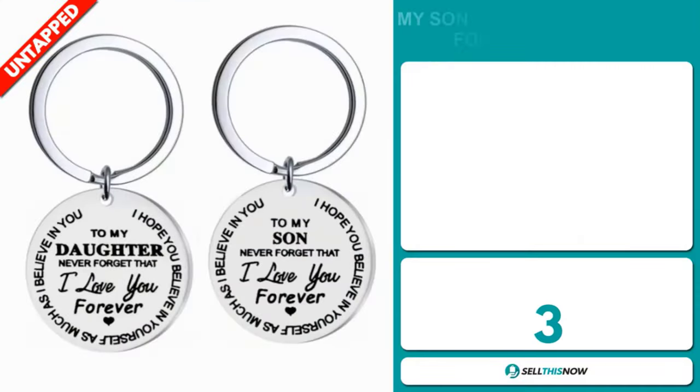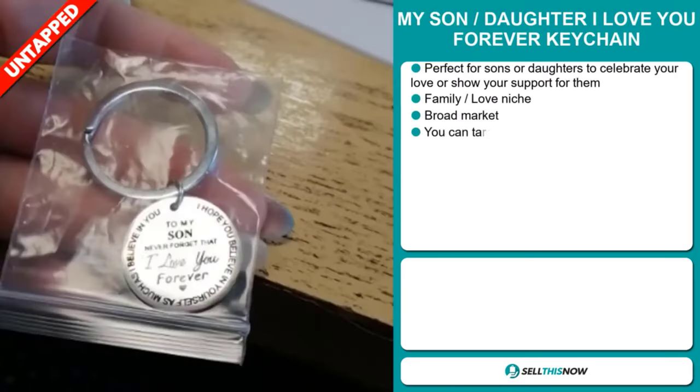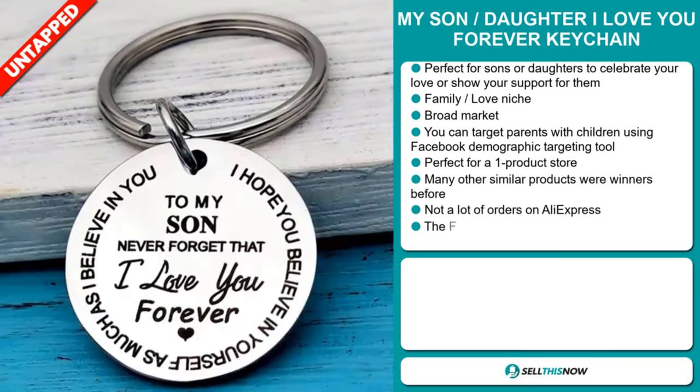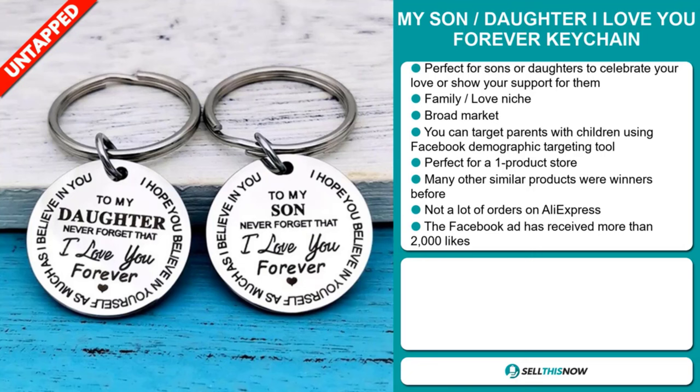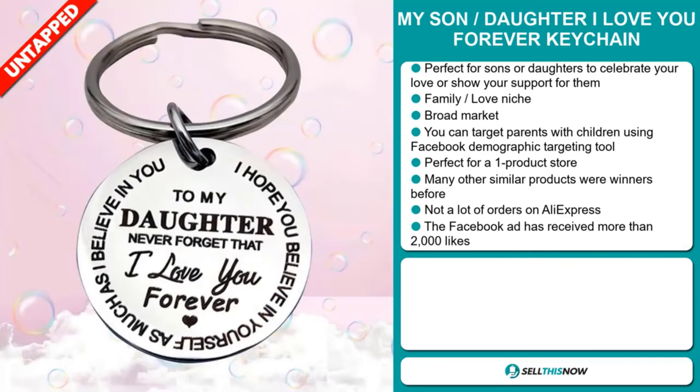Our next product is the My Son Daughter I Love You Forever keychain. This is perfect for sons or daughters to celebrate your love or show your support for them. It falls under the family love niche market, and we think this item has a broad market base. You can target parents with children using the Facebook demographic targeting tool. It's perfect for a one product store, and many other similar products were winners before. We also think this item has a lot of untapped potential — so far there haven't been many orders on AliExpress, so you could definitely take advantage of this.